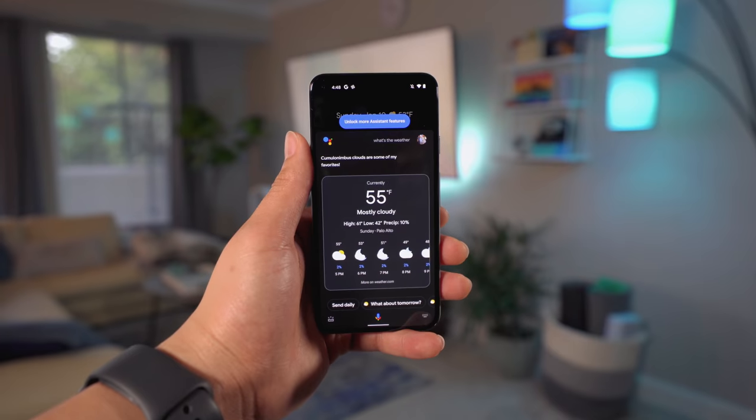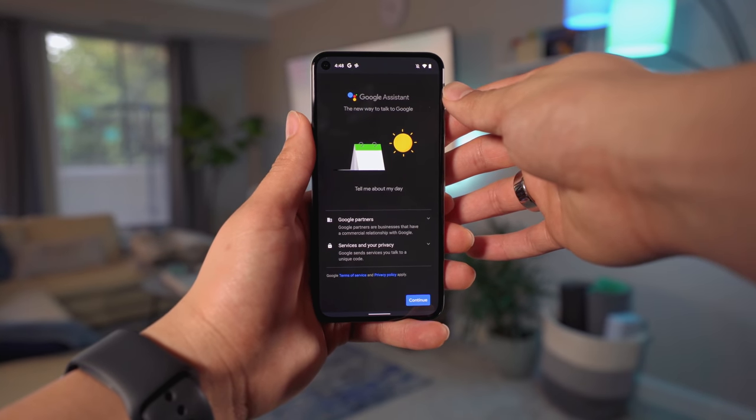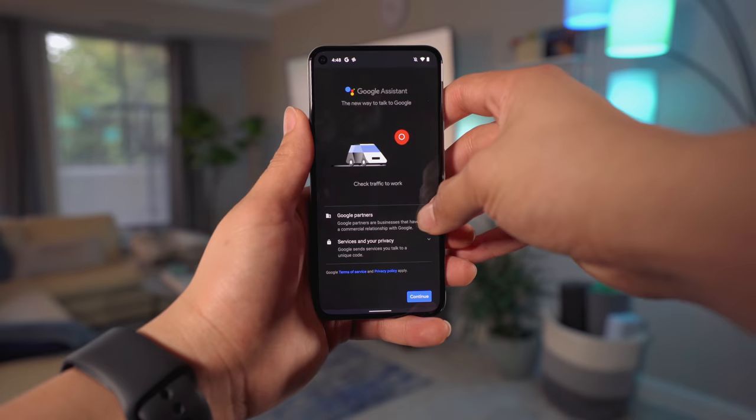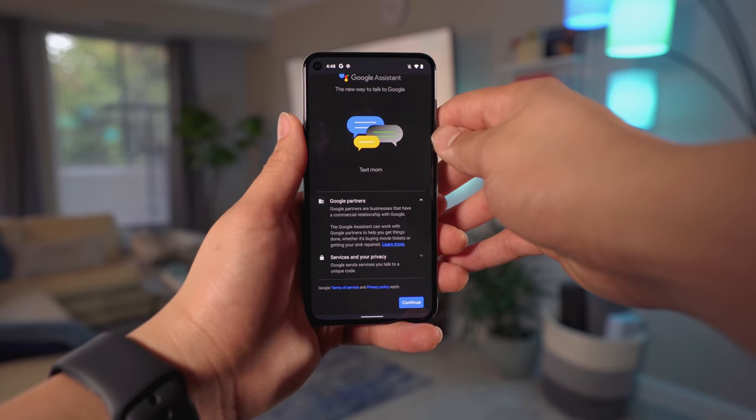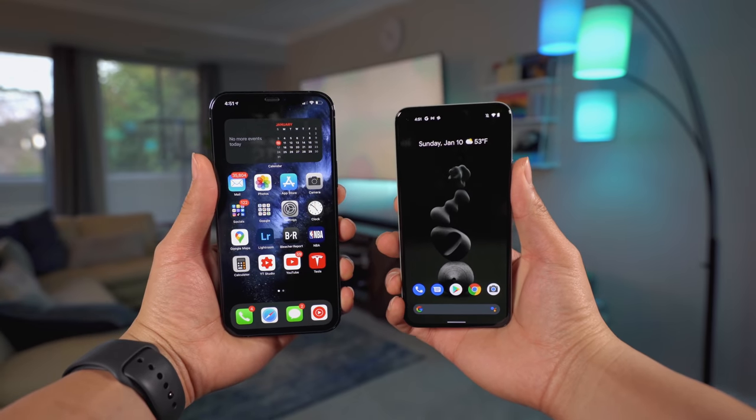I haven't even mentioned the phone's best feature, which is its price. The Google Pixel 5 5G retails for $699 — $300 less than that $1,000 price point we've gotten used to with premium smartphones these days. So all in all, the Pixel 5 5G is just a phone that makes sense, and for Android users, this is still the phone I would recommend first before anything else.